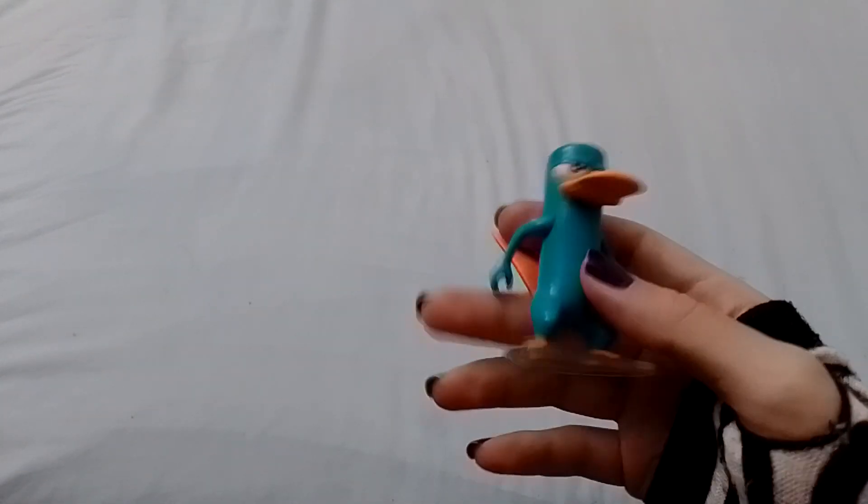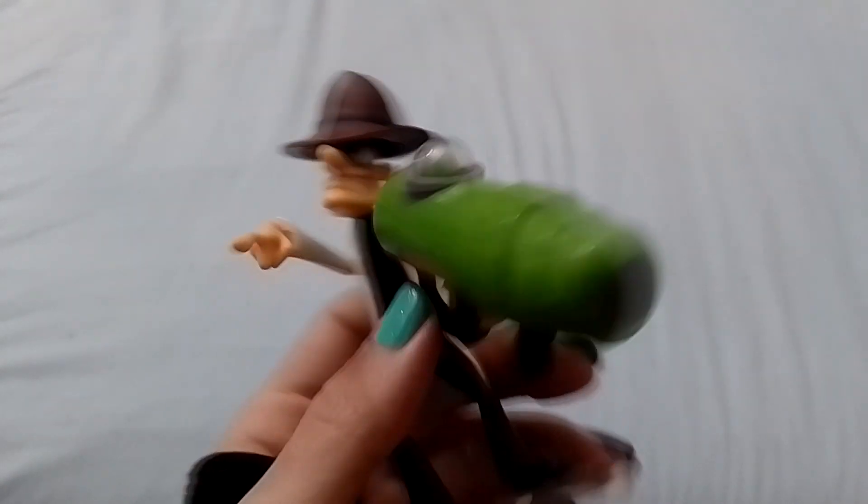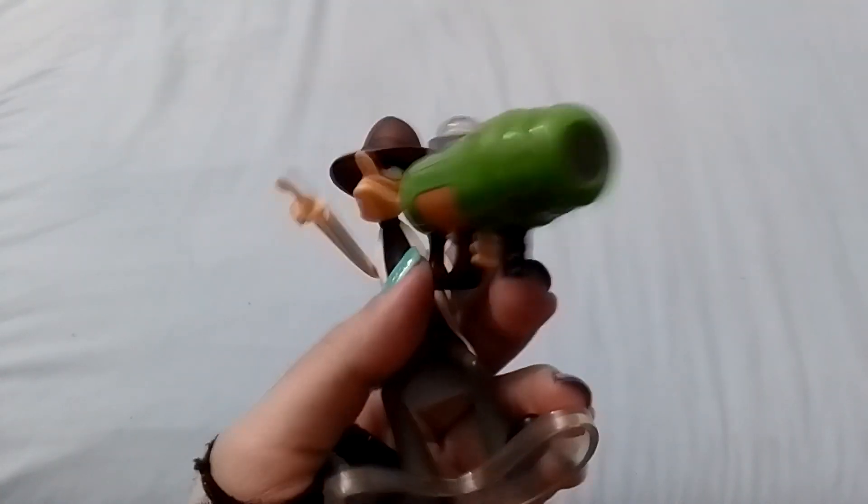I'm able to tell that this one is a platypus even though I don't know — he's like turquoise or something. He also has a base, even though I feel like he's pretty good at standing. And there is this toy of like a pharmacist of some kind.